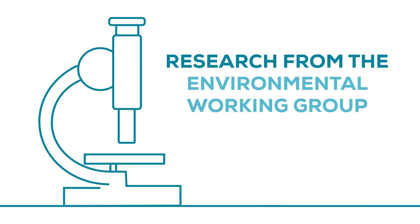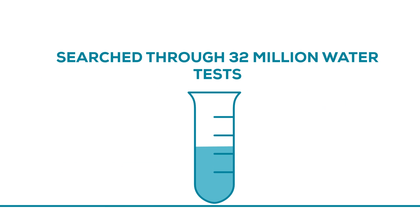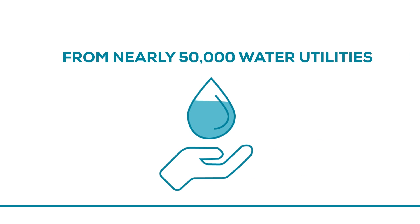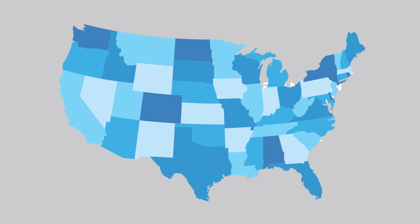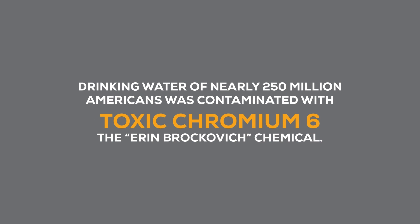Research from the Environmental Working Group searched through 32 million water tests from nearly 50,000 water utilities that serve almost 300 million people across all 50 states. What they found was alarming: drinking water of nearly 250 million Americans was contaminated with toxic chromium-6 — the Erin Brockovich chemical.